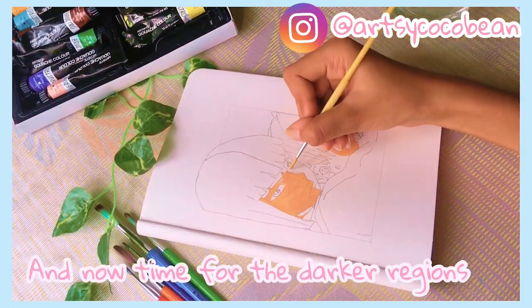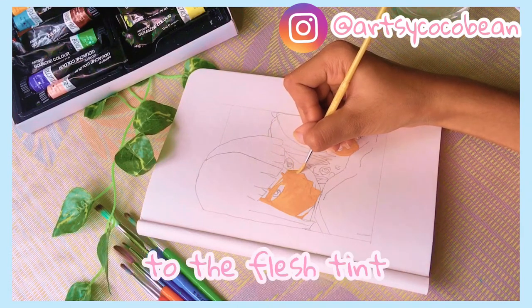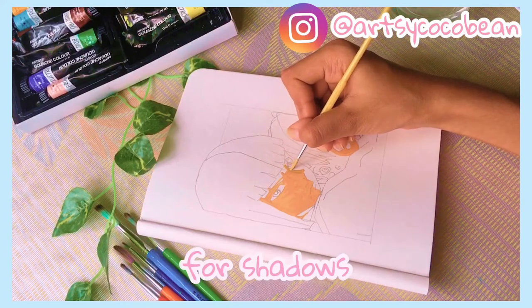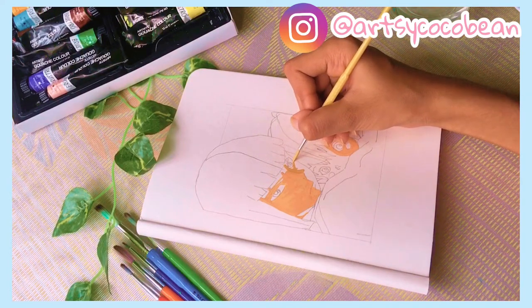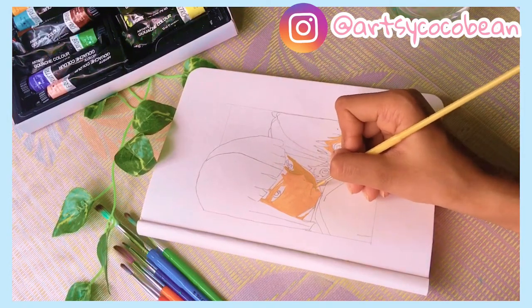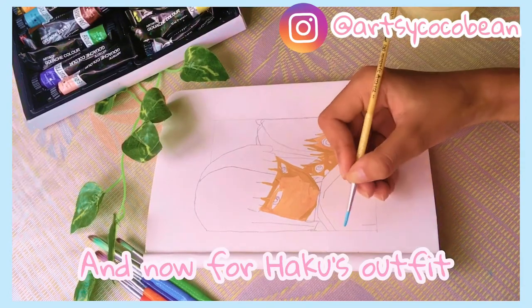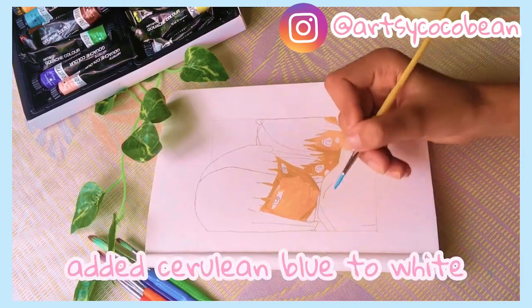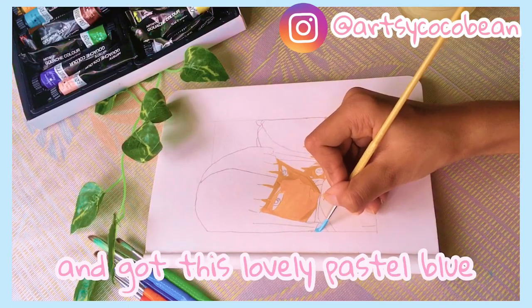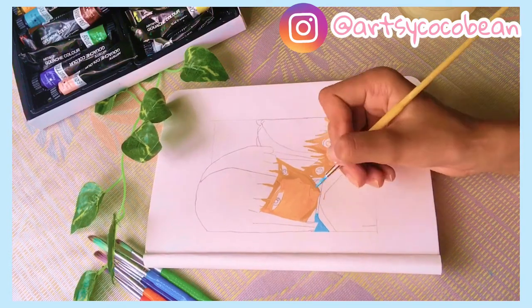Now, time for the darker regions of the face. I added a little bit of yellow ochre to the flesh tint already on my palette. Please do comment if my voice sounds off — I'm really scared of doing this voice-over, but someone suggested it and lots of people also DM'd me on Instagram, so here I am!